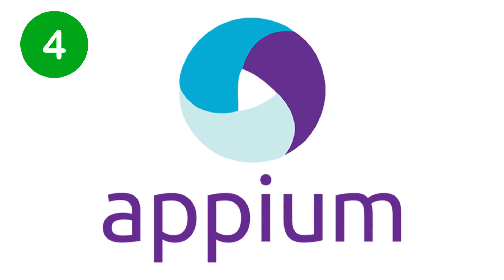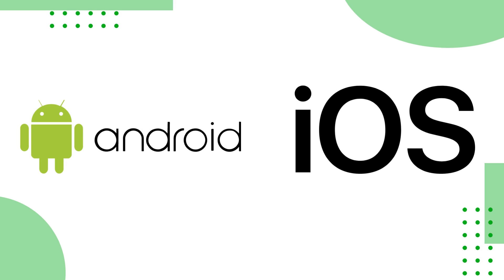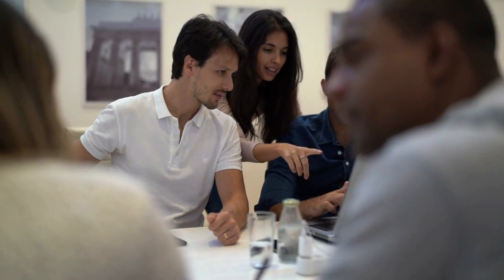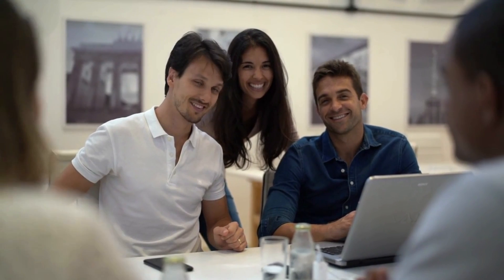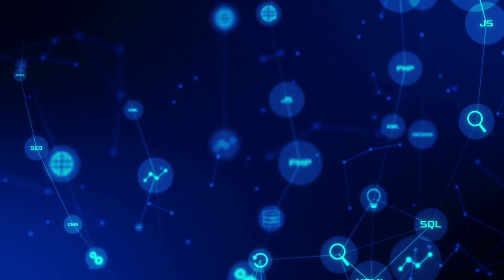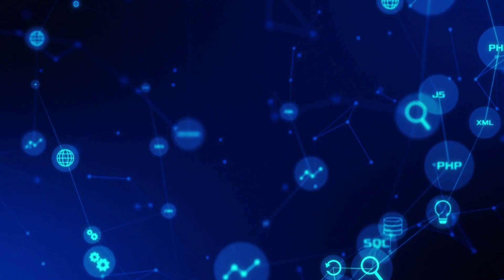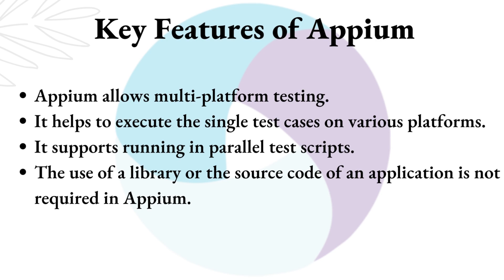Appium. Appium is a free tool used for automation testing on Android, iOS, and other mobile applications. With Appium, users are able to automate different processes and thereby make the work go quickly. It creates an environment for running tests on various devices as well. Other features include ease of installation along with compatibility with multiple platforms like Java, Node.js, etc. Key features of Appium: it allows multi-platform testing, helps to execute single test cases on various platforms, supports running parallel test scripts, and the use of a library or source code of an application is not required.